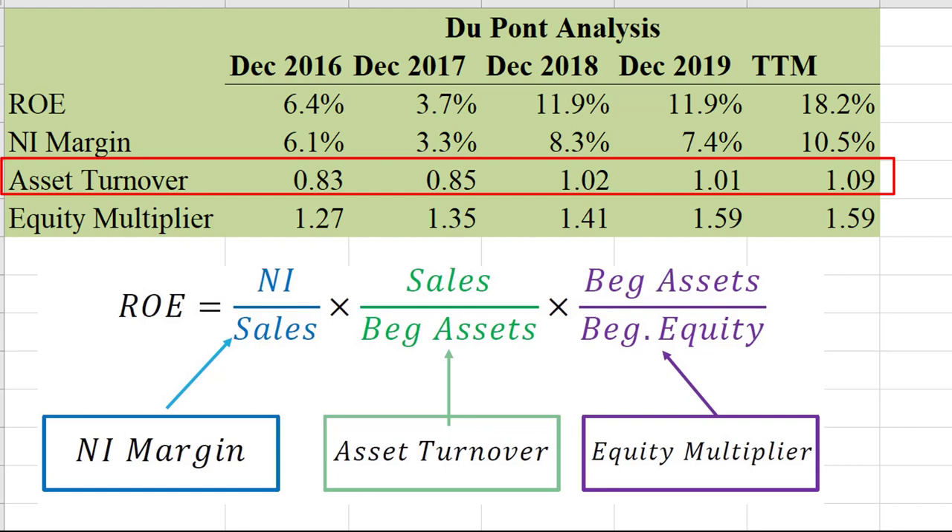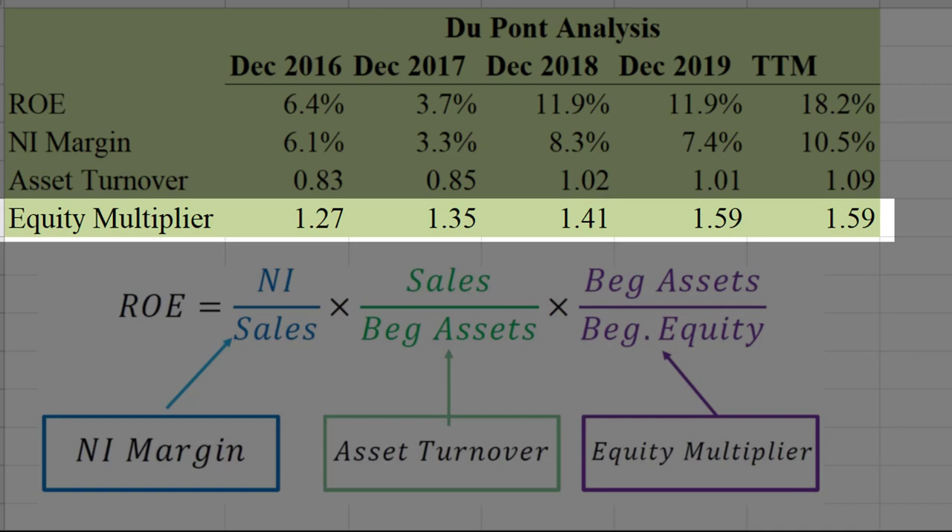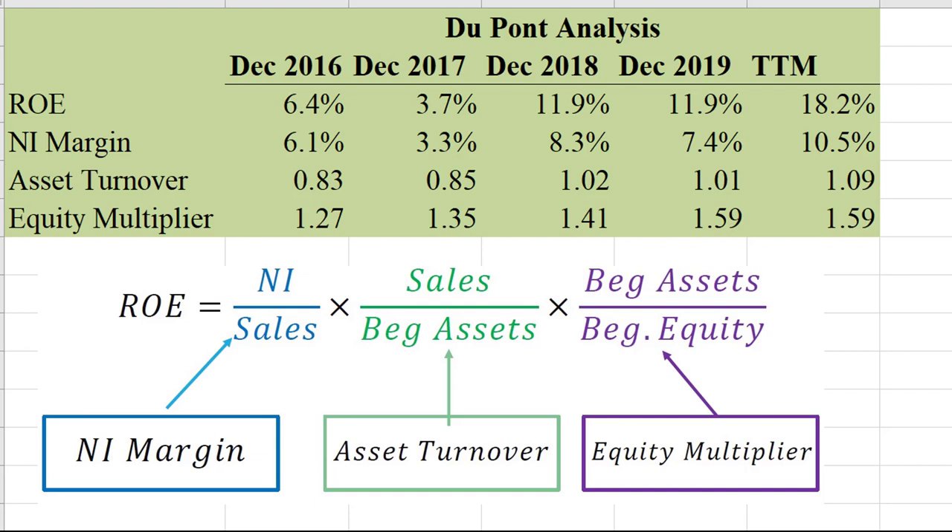The asset turnover value in the most recent year is 1.09, meaning for every dollar of assets they had, they generated $1.09 of sales. The equity multiplier captures the effects of leverage — this company is not very highly leveraged, so you won't get a big multiplier there. You end up with a return on equity that is increasing over time, largely driven by that net income margin increase, and it's about 18.2% most recently.